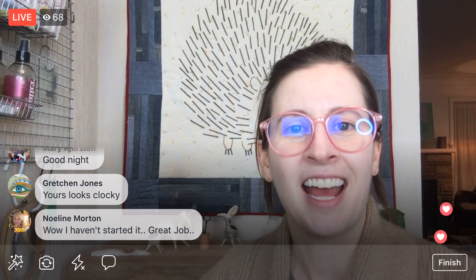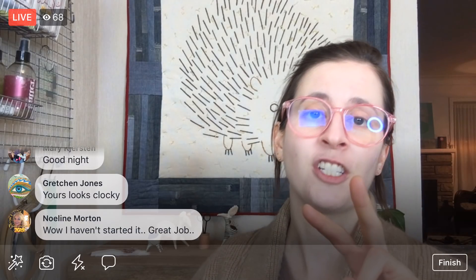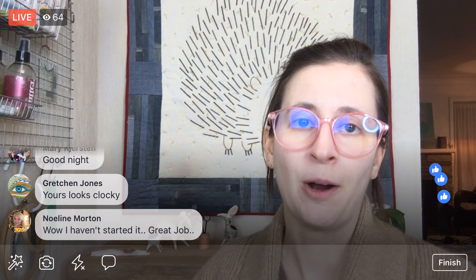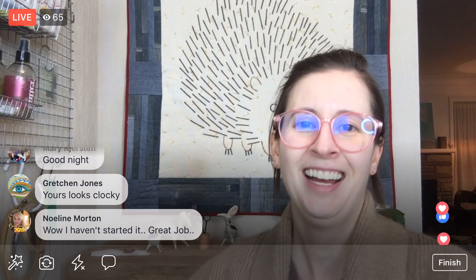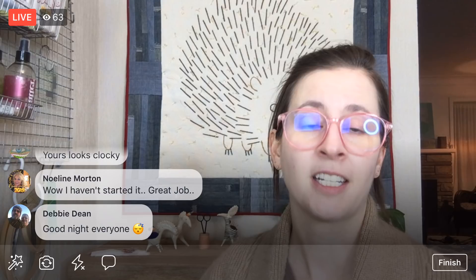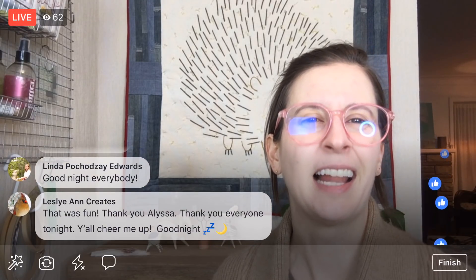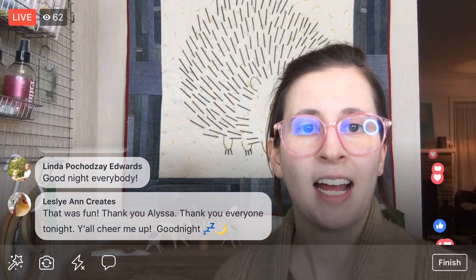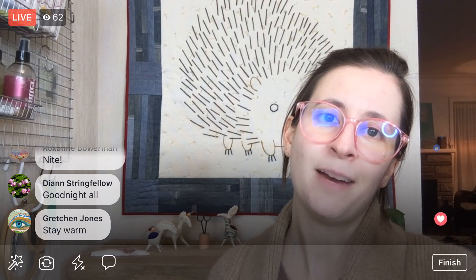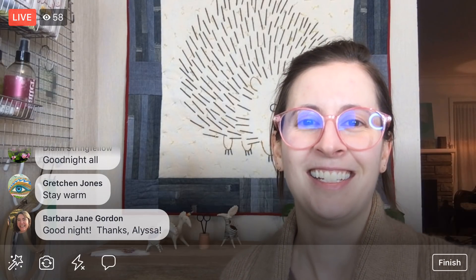Thanks again for joining me tonight! I'll get this up on YouTube. If you haven't done this before, watch my first two videos for this clock — they're really helpful to get started. Especially coloring in the templates before you begin really saves a lot of mental energy and room for mistakes. Yesterday's video, video two, is where we start that really intricate A piece and I explained the process a lot more than tonight. Thanks again — I'll be here tomorrow Friday at 8:30 PM central time. Have a great day and stay warm, or stay cool if you're in Australia! Good night!